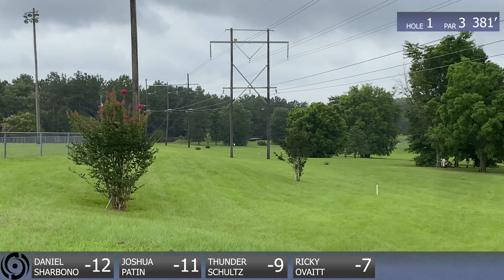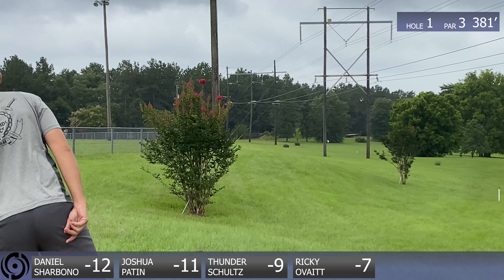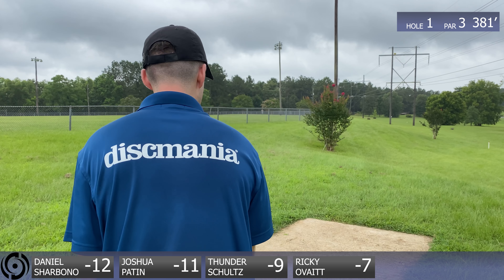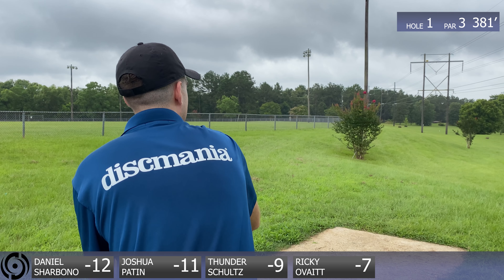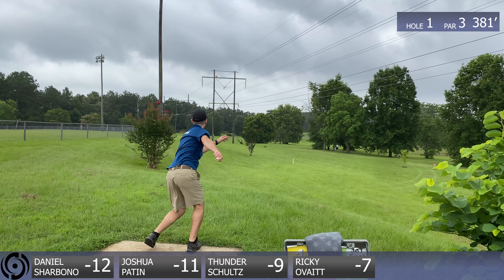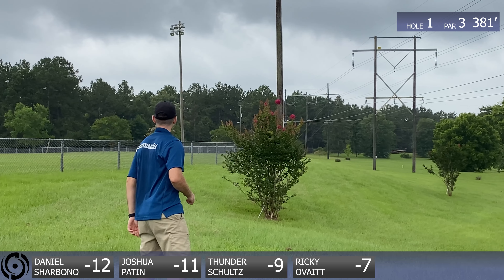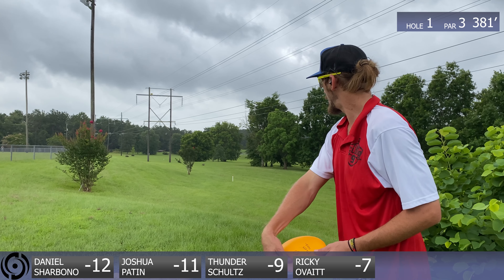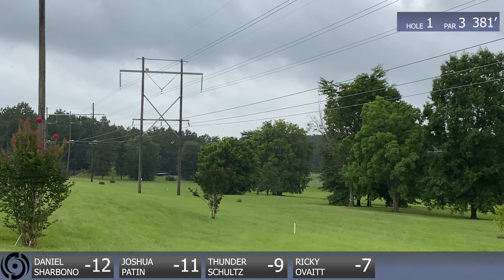Josh ripping on a big hyzer, doing the standard play. That looks good — getting left that much, I think that's what you want. Here we got Thunder. I can tell you maybe what disc he's thrown here. I believe that's a PD2. It looks overstable enough. The only issue on this hole is you might worry about the fence if you've got too stable a disc, but I don't think anyone's going to be hitting it today. Ricky Bobby — oh my god, what a man.